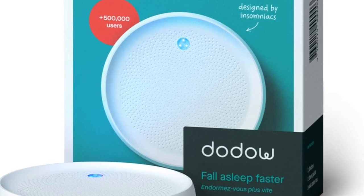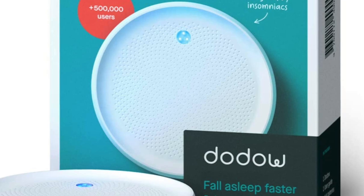A product I've always said I was going to buy him and still haven't: the Dodow sleep aid device. It emits a light on your ceiling that helps someone who has difficulty falling asleep get to sleep. It's highly rated — more than one million users are falling asleep faster with the Dodow. It's $59.90.